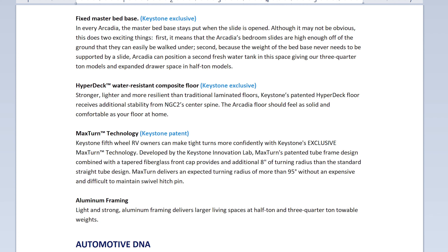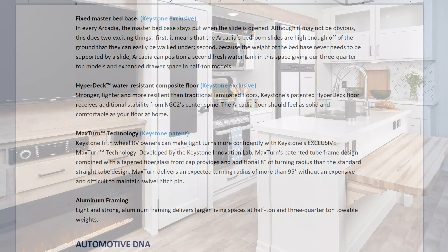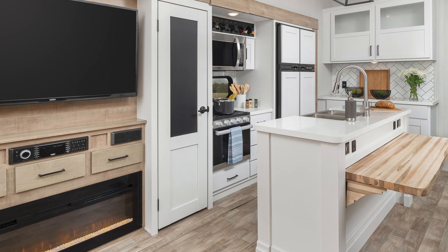They've got a new HyperDeck water-resistant composite floor. They've also come out with new technology for making tighter turns, called Max Turn Technology, giving you up to 98 inches of turn radius without expensive and difficult-to-maintain swivel hitch pins.